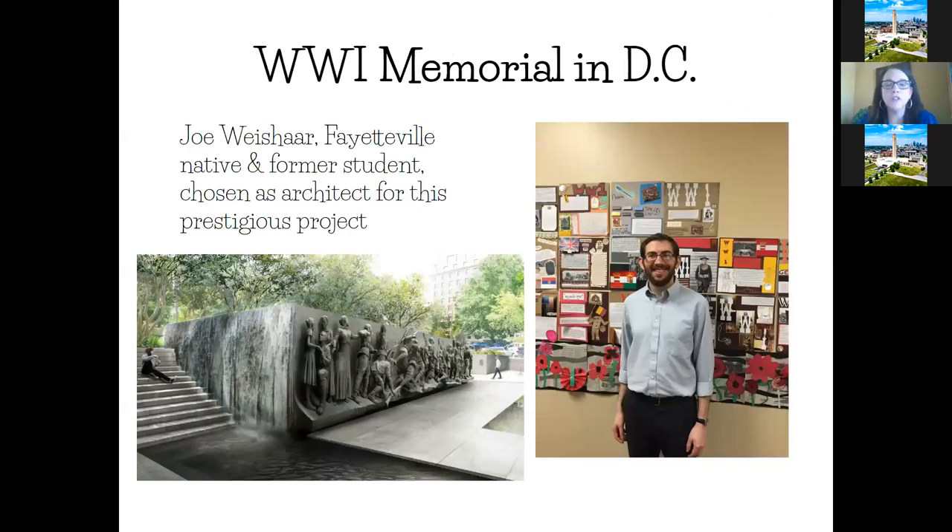My last slide is a plug for the World War I Memorial being built in DC, part of the World War I Centennial Foundation. The architect for that memorial, Joe Weishar, is actually from my hometown of Fayetteville and is my former student. He has come and spoken with our GT classes at our middle schools about his design and his work on that memorial. There's information on the World War I Centennial website about the update and progress of the construction.